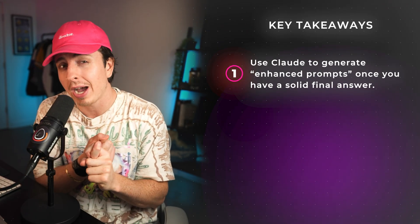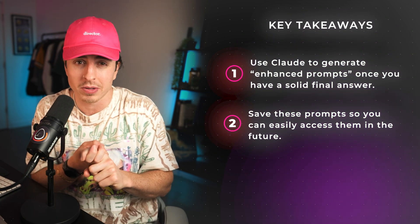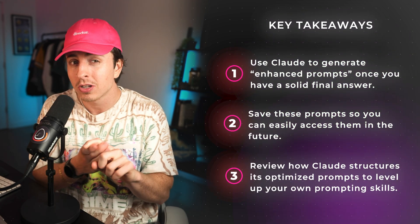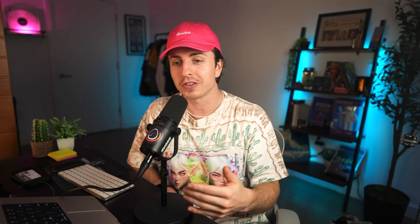My pro tip: whenever you land on a prompt that works really well, save it somewhere. As you get these optimized prompts, I recommend building out standard operating procedure documents where you walk through exactly how you do tasks and include the prompts as part of the steps. This process will get you in the mindset of automation. Key takeaways: leverage Claude to create enhanced prompts after landing on a high-quality final answer. Save these prompts for easy future access. And review how Claude creates the prompts so you can improve your own prompting skills.